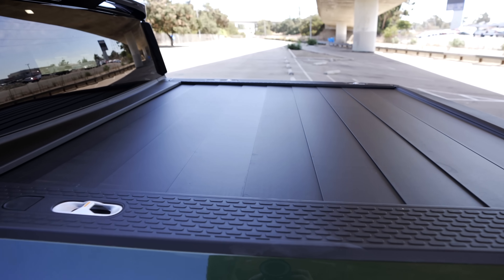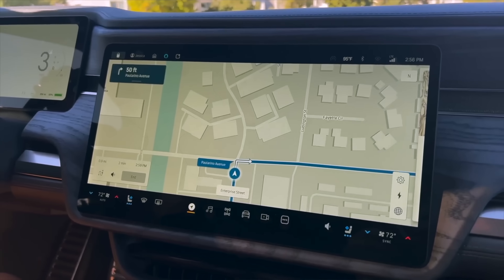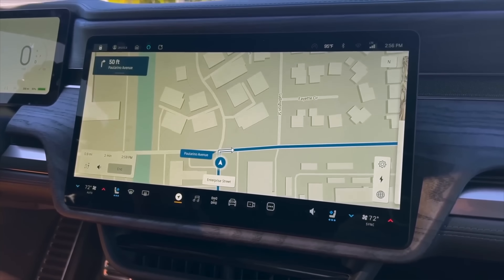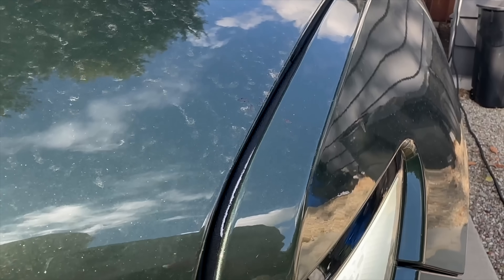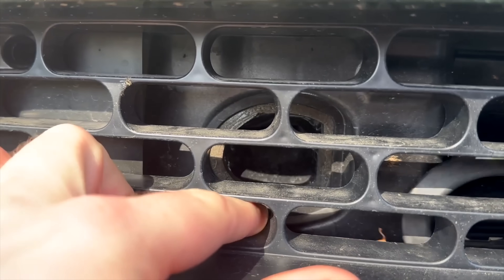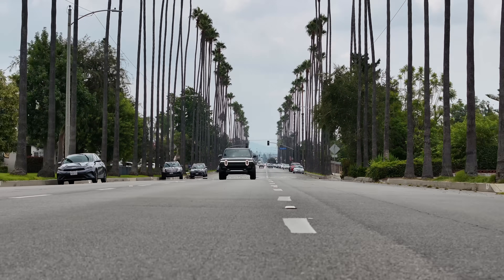I already mentioned the tonneau cover, but one issue I had early on that eventually was fixed with software was a bunch of bugginess with the built-in map system. It would constantly mess up my positioning and end up recalculating my route, and on top of that, directions were super weird. Build-wise, I did have a couple of unfortunate alignments and some random loose things around the exterior of the car. The R1T had a couple physical recalls when I owned it, but luckily their mobile service was able to come out and fix them for me at my house.